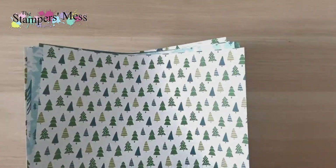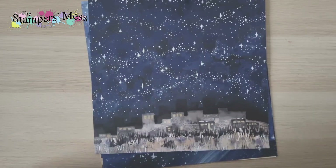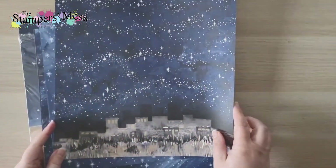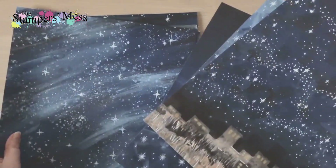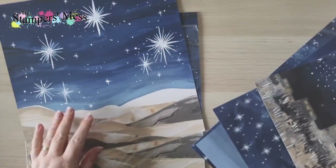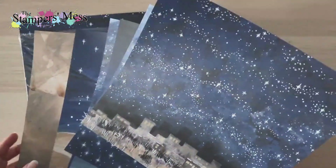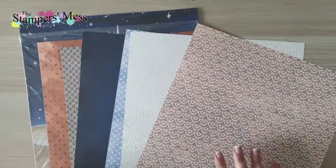The next paper set goes with a nativity scene stamp set and is called Old Holy Night. I haven't got the stamp set itself, but I love the papers — there's a night sky and desert imagery you could use for lots of things. I even thought some could work with the space shuttle, astronaut, and planets from an annual catalog product. Then there are traditional Christmas star scenes with camels and wise men traveling.